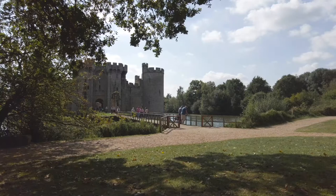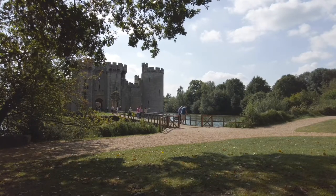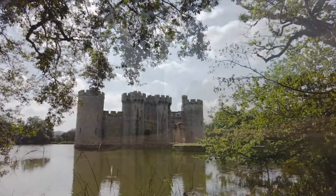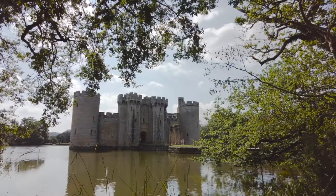I think what's truly amazing is that Bodium Castle seems to look stunning from whichever angle you look at it, so my advice is do a complete lap.